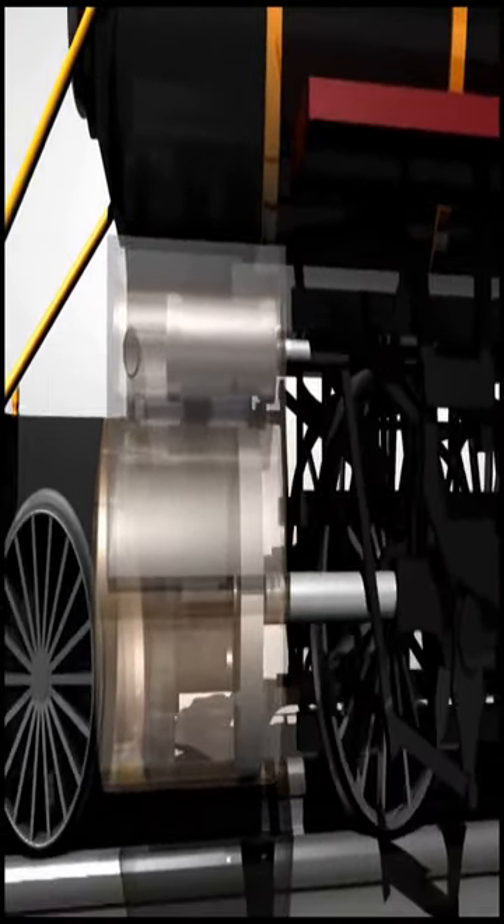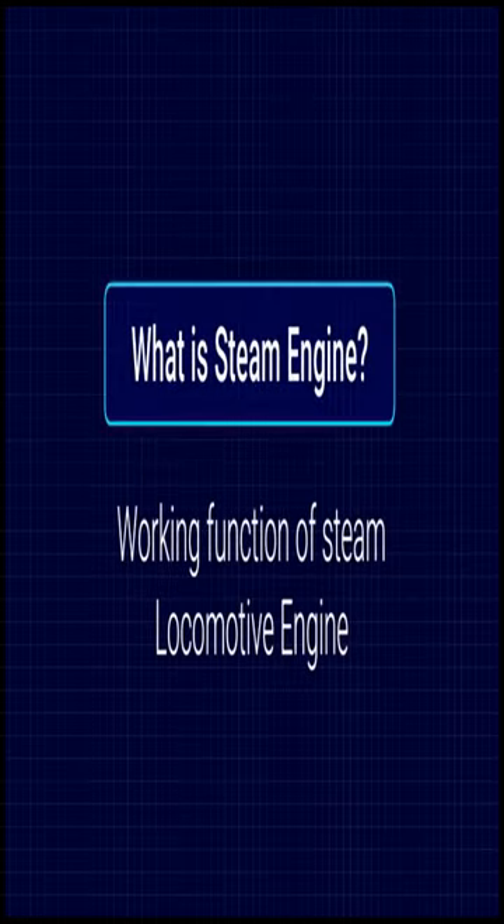Today, we learn the working function of the steam locomotive engine. But before going into the main topic, we will understand what a steam engine is.